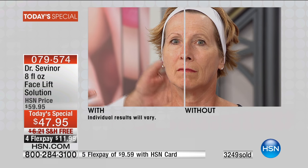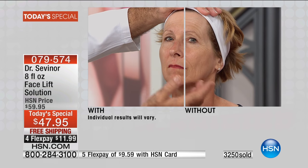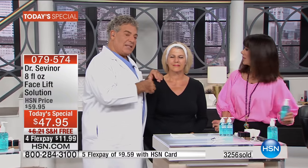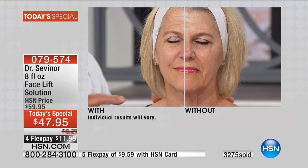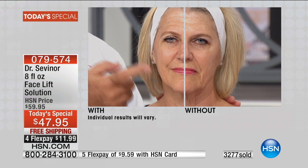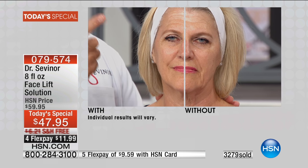Look at how much smoother her skin is — an uplifting radiance to her face, such a huge difference in the mouth area. I've never shown this at HSN in three years: Gail had the solution applied two hours ago. I removed it on the last show. You don't wash it off because the ingredients are so powerful they keep working. Now look at Gail's face — I've never done this before — this side where I applied the solution over two hours ago is uplifted, firmer, tighter.